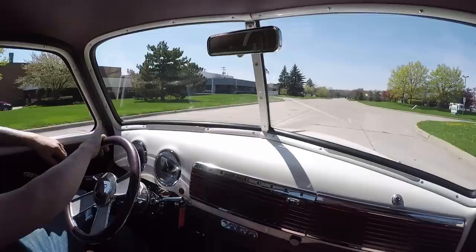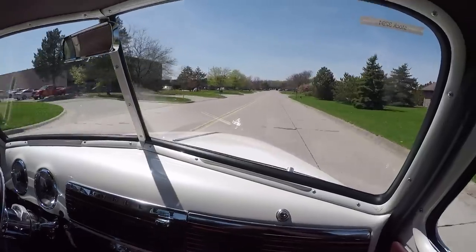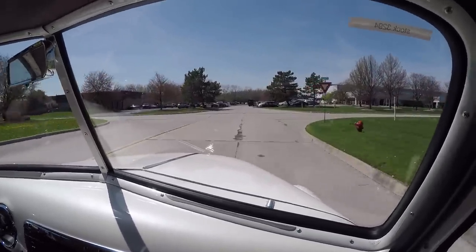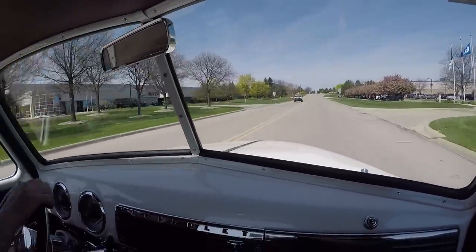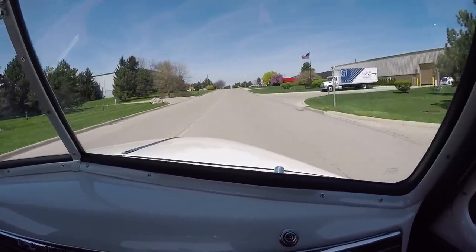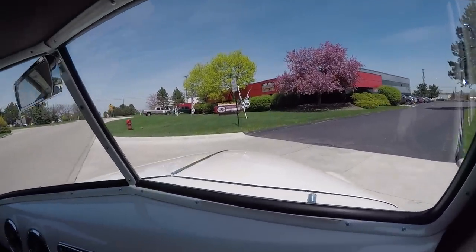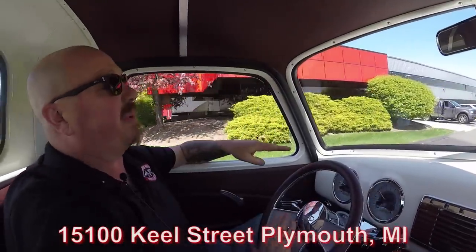We're going to get into that accelerator a little bit more. Listen to that — she sounds great, driving nice and straight. The brakes feel good. You can tell that custom frame is working great and the suspension is amazing. Our shop's right outside the Motor City — we're actually near Ann Arbor, in Plymouth, Michigan, only 20 minutes from the airport. If you want to fly out and check out this truck or one of the other 200 cars we have in stock, just fly on out and give us a call. We'll even come to the airport and pick you up. We're at 15100 Keele Street in Plymouth, Michigan. Stick around because we're going to show you the bottom side and pop the hood to look at that LS motor.